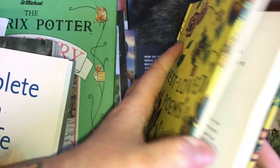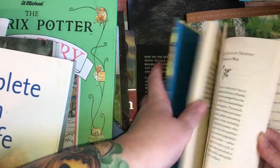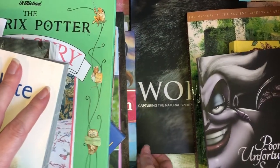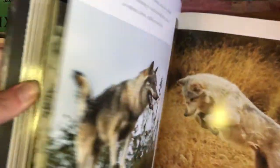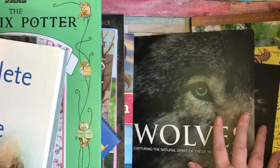I picked up Best Loved Poems: A Treasury of Verse by Anna Sampson - I just thought these might be nice to put into a junk journal. I picked up Poor Unfortunate Souls for my Disney junk journal. I picked up this one for the vampire/werewolves journal - look at this: Wolves: Capturing the Natural Spirit of These Incredible Animals. Wait till you see the pictures in here - absolutely stunning, gorgeous imagery, perfect for my vampire werewolf junk journal. They were four for a pound.